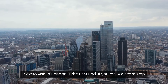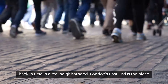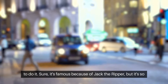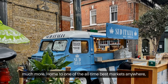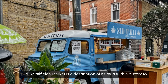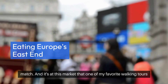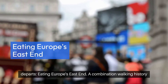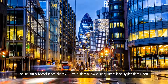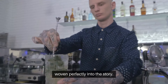Next to visit is the East End. If you really want to step back in time in a real neighborhood, London's East End is the place to do it. Sure, it's famous because of Jack the Ripper, but it's so much more. Home to one of the all-time best markets anywhere, Old Spitalfields Market is a destination of its own with a history to match. It's here that one of my favorite walking tours departs — Eating Europe's East End — a combination walking history tour with food and drink that brings the East End to life with perfectly woven tasting stops.